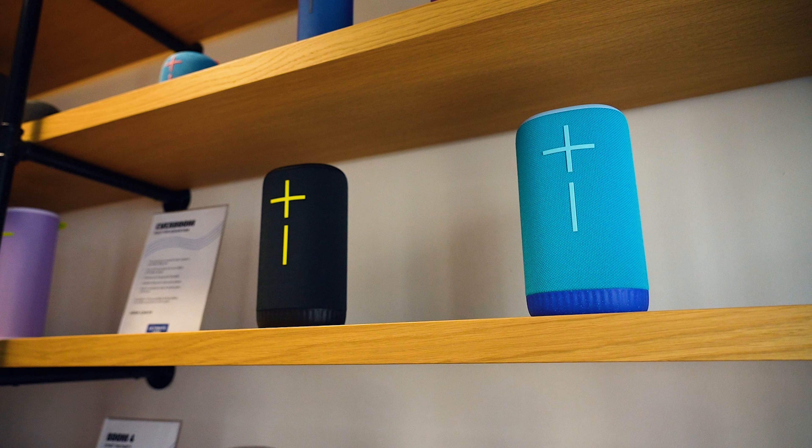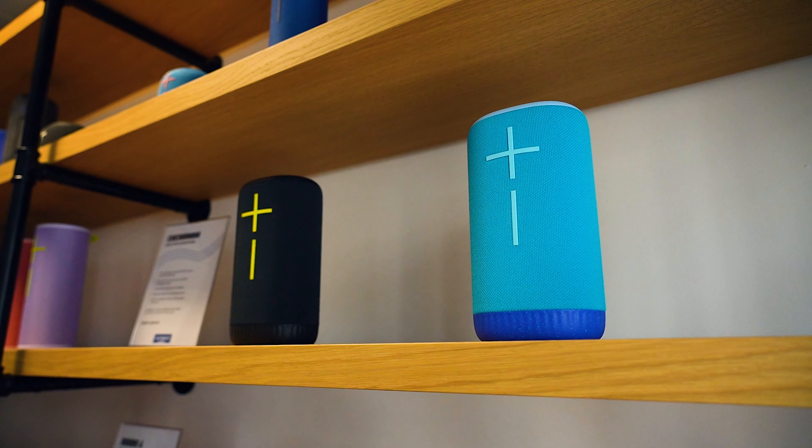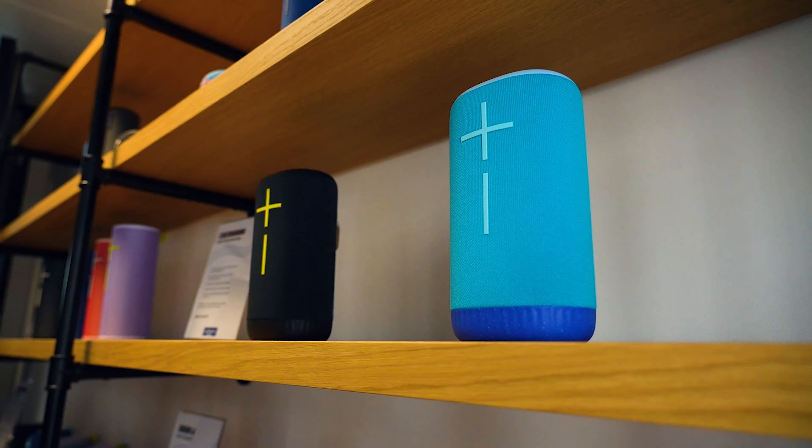Adding to their features, the Boom 4 and Megaboom 4 will include a stereo pairing mode, similar to what UE already offers. But even better, all three new fourth generation speakers are backwards compatible with their respective third generation counterparts — so for example, you can pair a Megaboom 4 with a Megaboom 3. It's also worth noting all UE speakers, new and old as of launch, will also bring a new feature called Megaphone that lets users project their voices through their speaker.